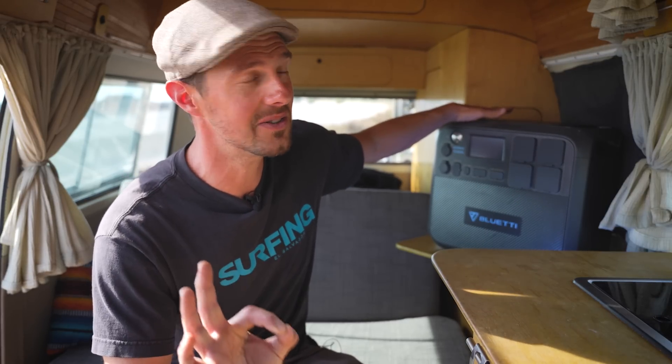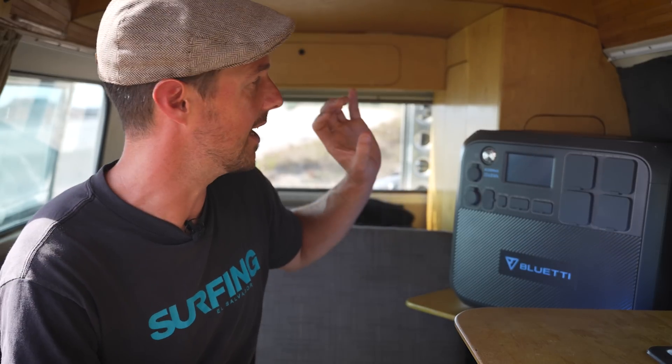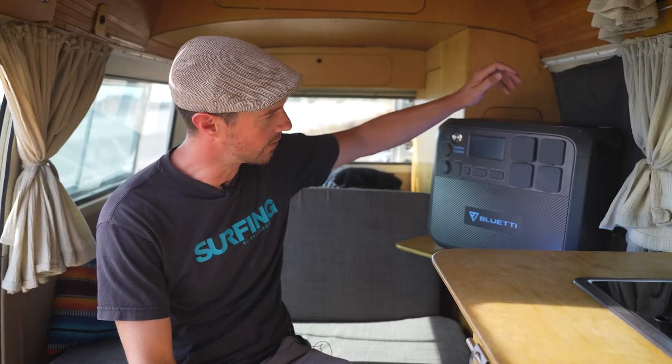On the top, the pièce de résistance: two 15-watt wireless chargers. You can just put your phone down and every time you do you're getting a charge — really handy. I'm a big fan of that, and when I've been testing it everybody has been using it all the time. This is kind of a signature piece of the Bluetti power stations.